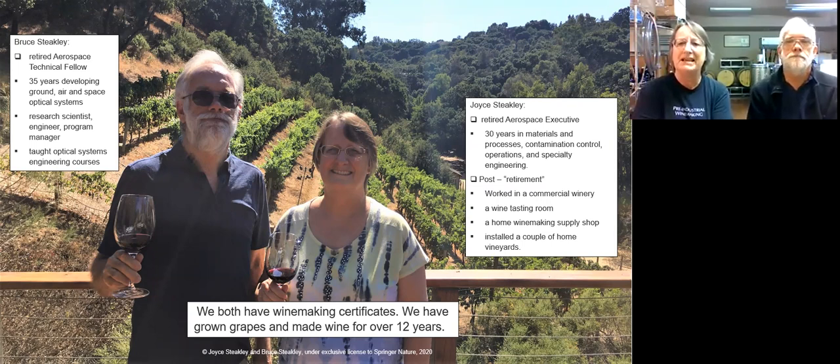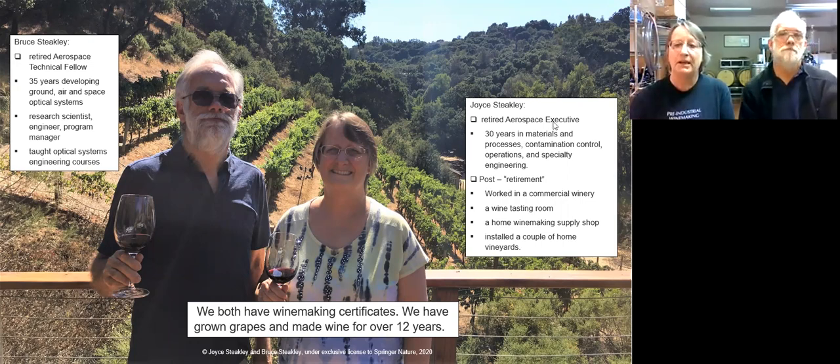I'm also retired from aerospace, with 30 years. I started with a chemistry degree, started in materials and processes and laboratories, specialized in contamination control, and then went on to increasing responsibilities in both engineering and operations. I got to retire early, so I worked at a commercial winery through Crush, worked in a tasting room for a few years, worked in a home wine and winemaking shop, and installed a couple vineyards. We both went through the UC Davis Wine Certificate Program and have been making wine for over 12 years.